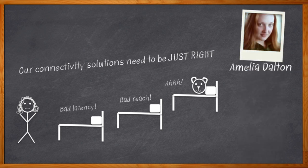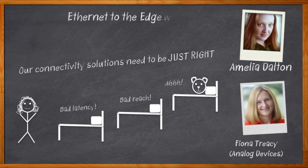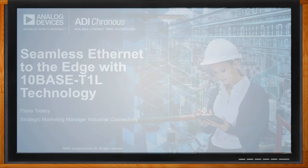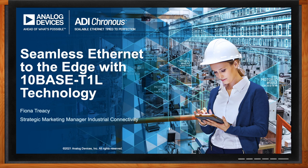Industry 4.0 has presented us with a variety of communication challenges. In order to make sure our systems communicate properly, we need seamless communication between our edge nodes, the cloud, and back again. In this episode of Chalk Talk, Fiona Tracy from Analog Devices joins me to discuss the benefits of seamless Ethernet — its twisted single-pair design, long reach, and power and data over one cable to solve your industry connectivity challenges.